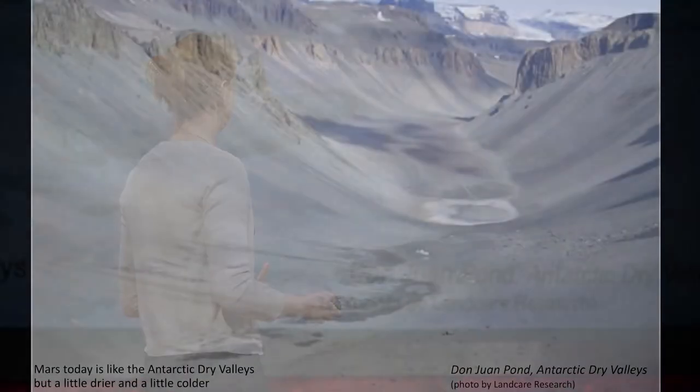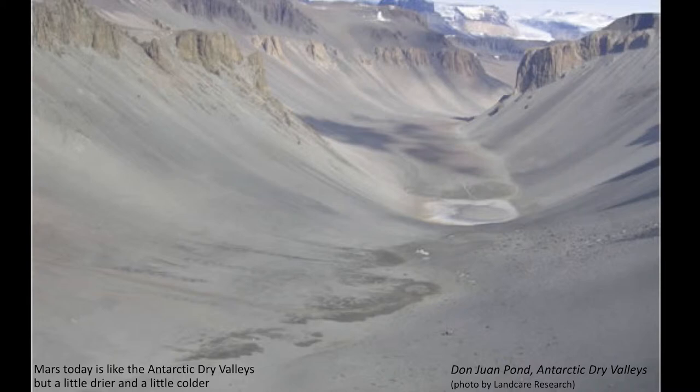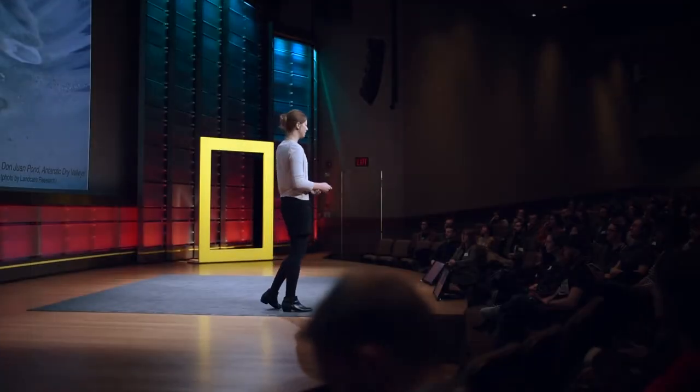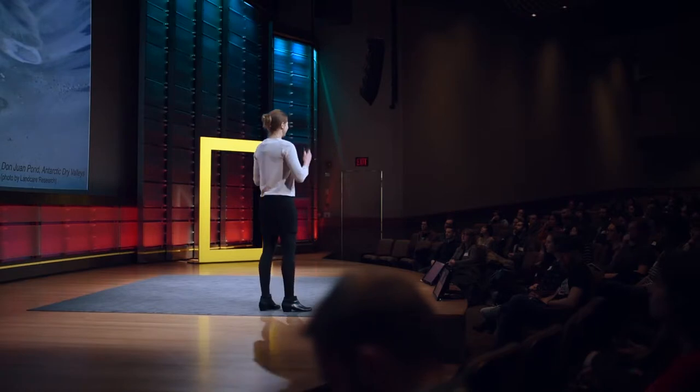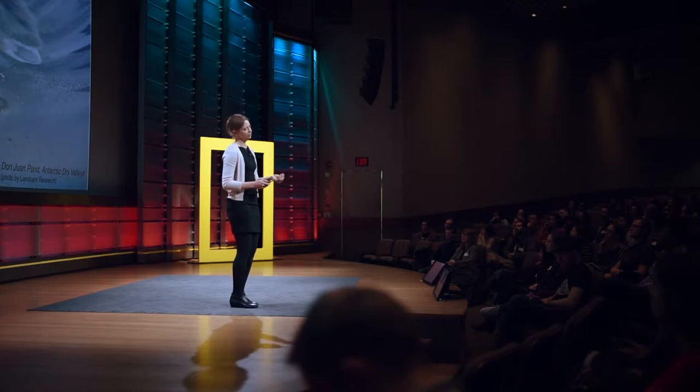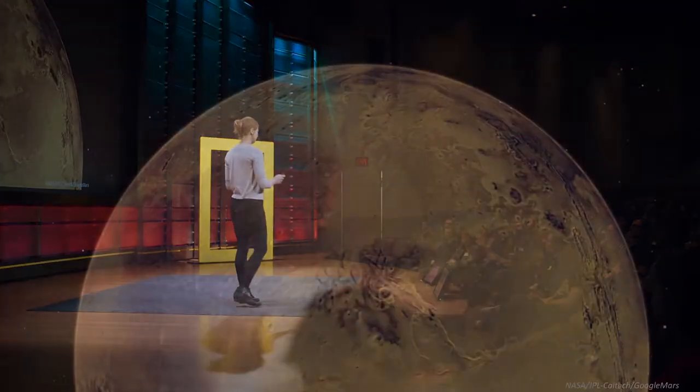Mars is very much today like what you would see if you went to the Antarctic dry valleys — cold, dry, but perhaps with occasional water. What's interesting though is this picture of Mars as cold, dry, right at the edge of being able to support life — it was not always this way.